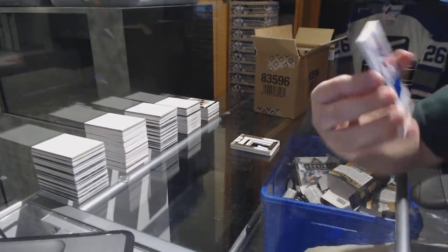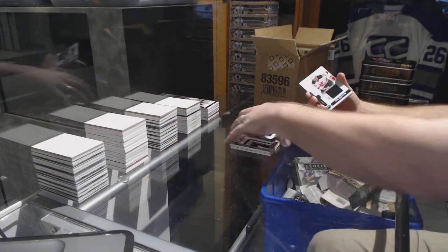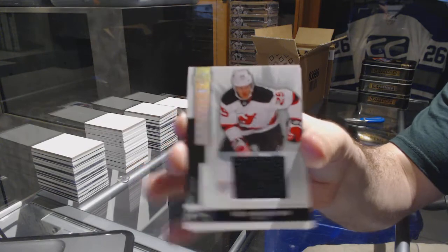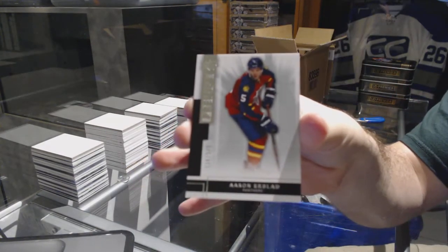For the Islanders, a $1.25, John Tavares. The New Jersey Devils, a $1.25, Seth Helgeson. And for the Panthers, a $2.49, Aaron Ecklein.